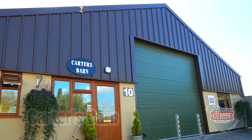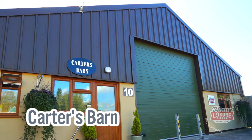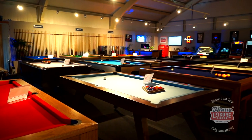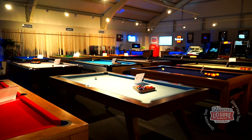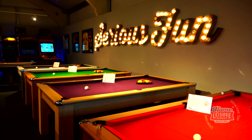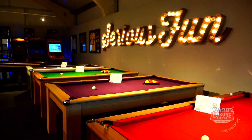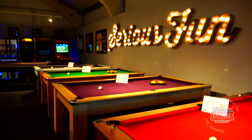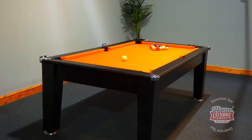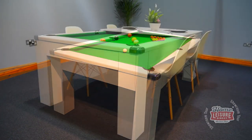Finally, Carter's Barn is the latest addition to our showroom line-up, and it's our largest showroom to date. In Carter's Barn, you'll find that many of our slate bed pool dining tables and pub-style pool tables are under £1,000. This showroom is also the home of our brand new exclusive range of signature pool tables, which include amazing English pool, American pool, and pool dining tables.